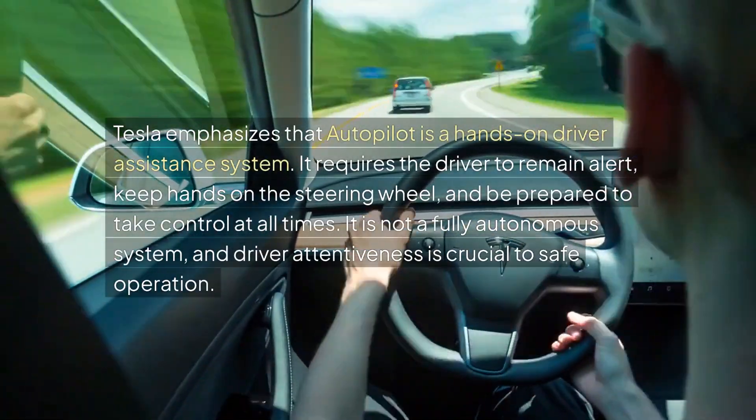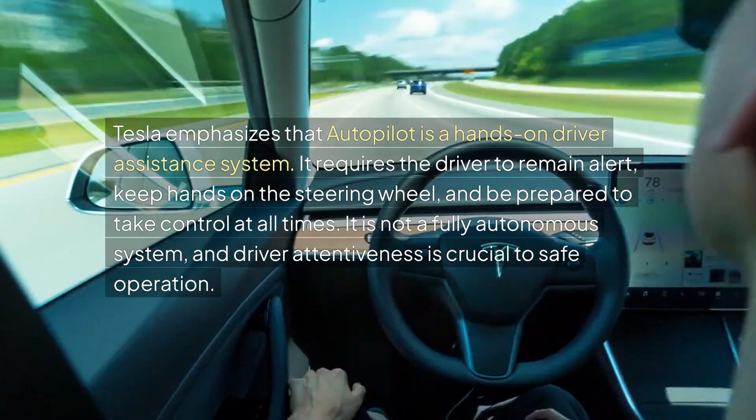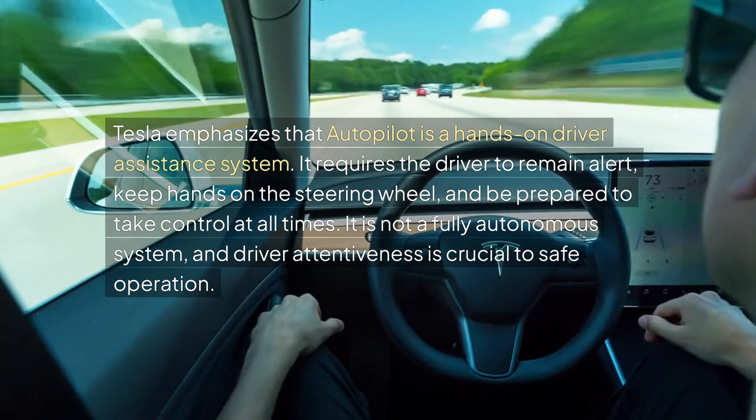Tesla emphasizes that autopilot is a hands-on driver assistance system. It requires the driver to remain alert, keep hands on the steering wheel, and be prepared to take control at all times. It is not a fully autonomous system, and driver attentiveness is crucial to safe operation.